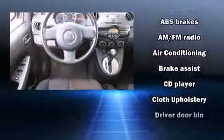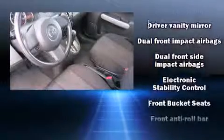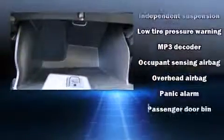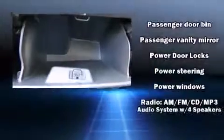Mazda ensures the safety and security of its passengers with equipment such as dual front impact airbags, head curtain airbags, traction control, brake assist, a panic alarm, and ABS brakes. Various mechanical systems are monitored by electronic stability control, keeping you on your intended path.